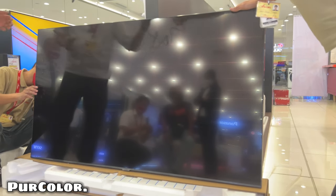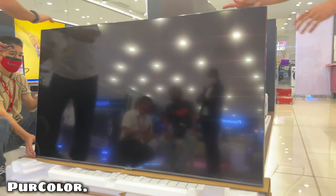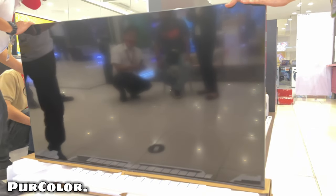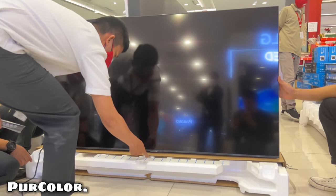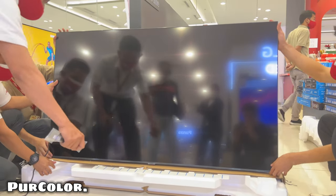Per Color. Watching your favorite content, TV shows, and more is now more immersive than ever. Through the Per Color technology, a broad spectrum of colors is displayed through the TV screen, resulting in superior picture quality and an immersive watching experience.